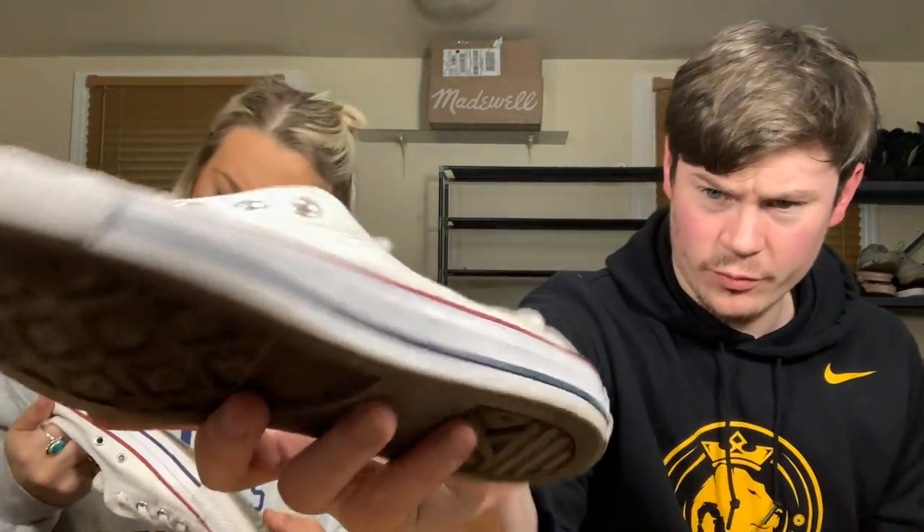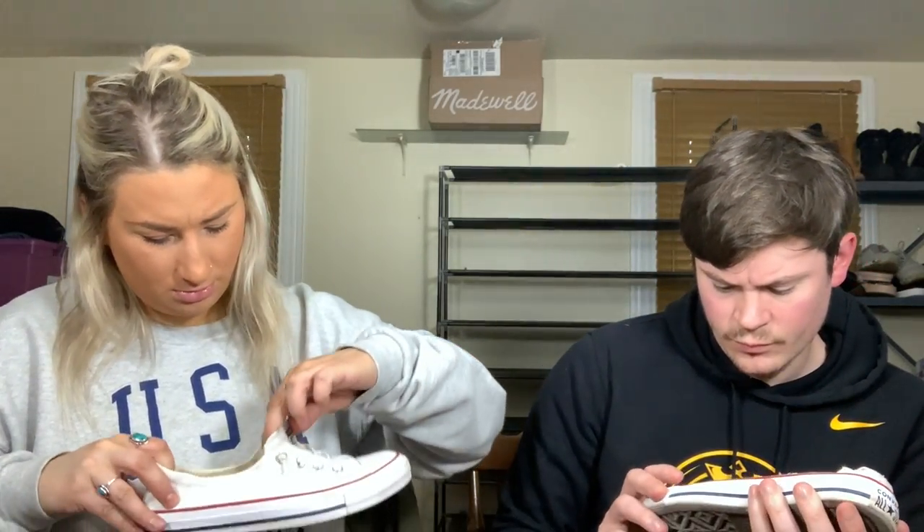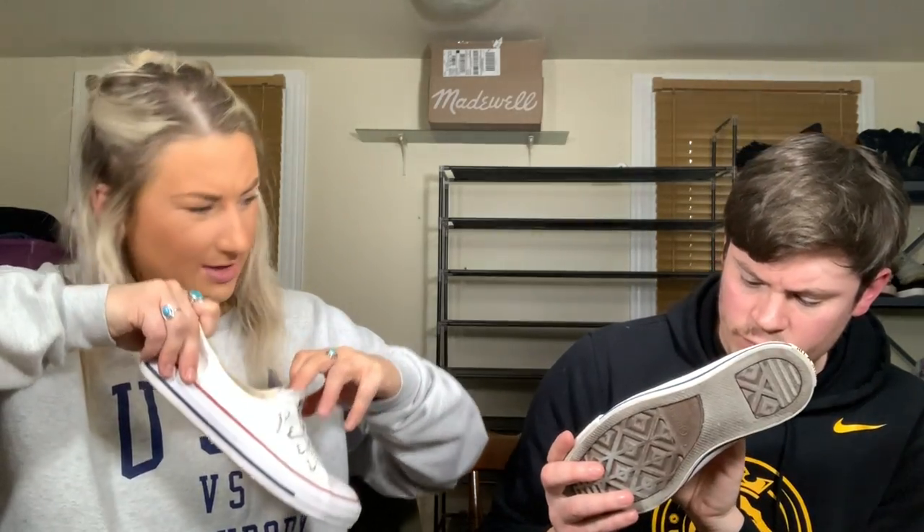Converse All Stars — one has shoelaces, one does not, which is not a big deal. These are the Shoreline style, size eight — red, white and blue. They're actually in really good shape. The sole is almost completely intact with a felt-like finish, but the white isn't bright and there's no foot embedding. They're just exposed to light. I could honestly just put these in the washing machine. Cool shoes.